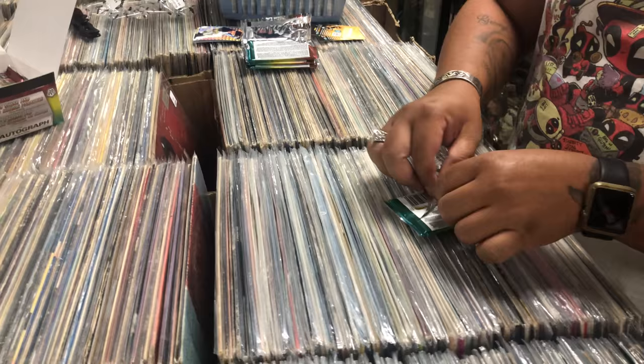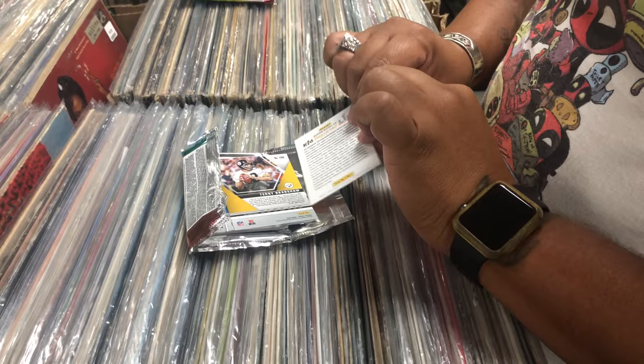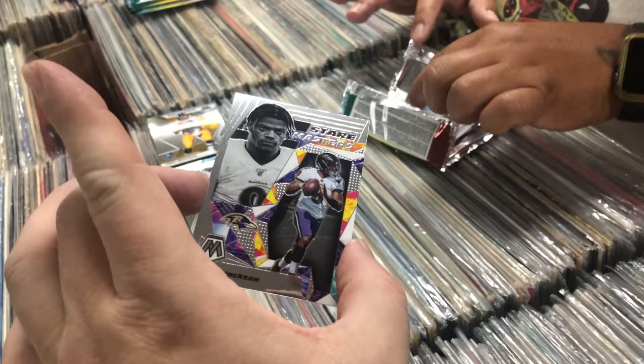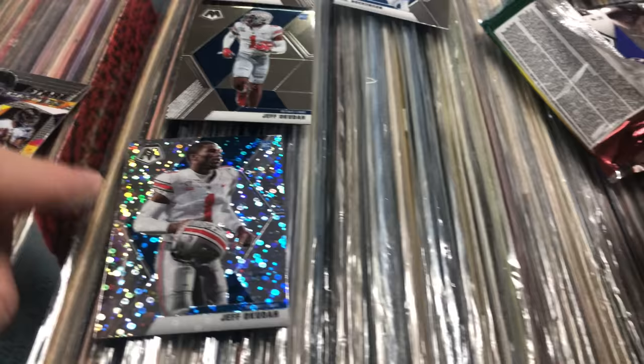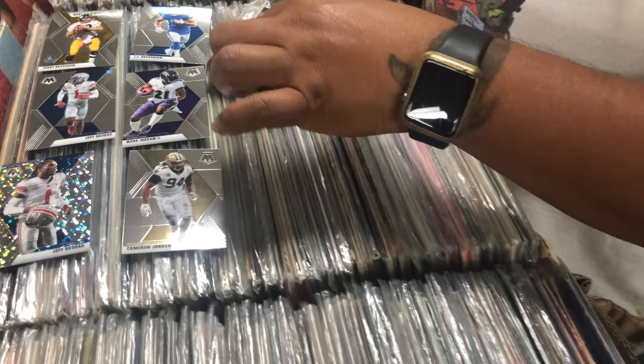About to bust another one. Chase Young — that's your best card so far. Terry Bradshaw — that's a good one, but you want the rookies. Jeff Okudah — that's a rookie! I don't know him. Oh, that's nice — Lamar Jackson! No freaking way! But it's not a rookie. Jeff Okudah — that's a Washington Football Team card. This is a special insert rookie card, so this is good. I just don't know how good of a player he is. Mark Ingram — that one's nice. Cameron Jordan. And Warren Sapp — oh nice, oh he's bad.